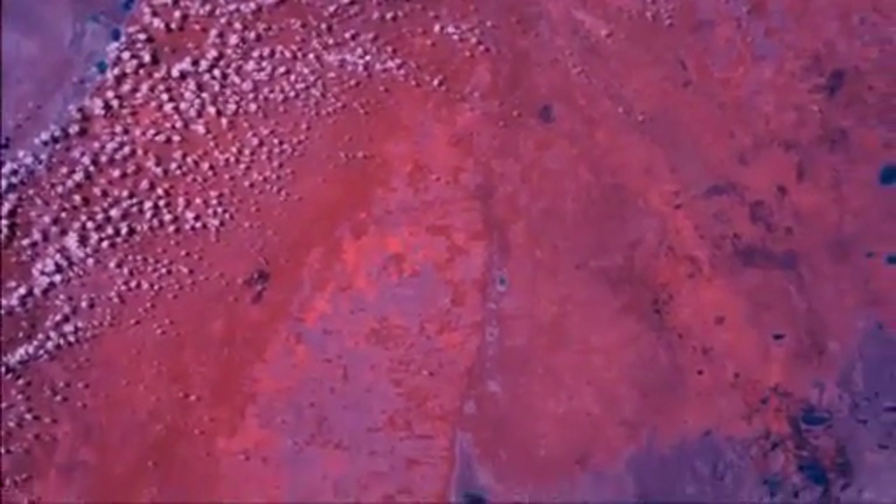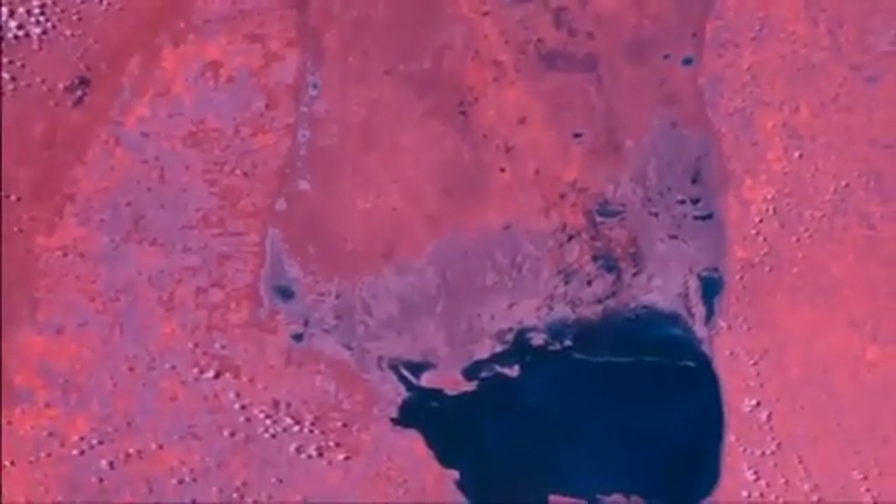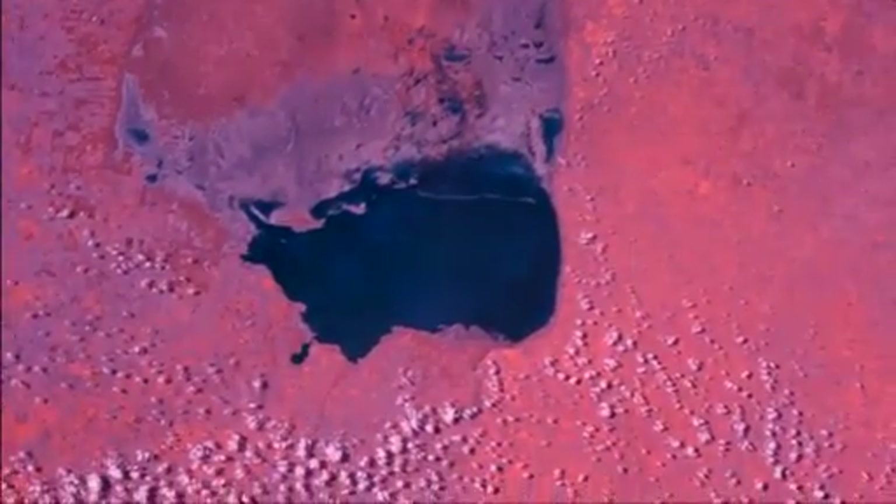The camera we have has the capability of making high-definition movies, so I took the liberty to make an infrared movie. This is a path going over the Andes Mountains into Argentina.